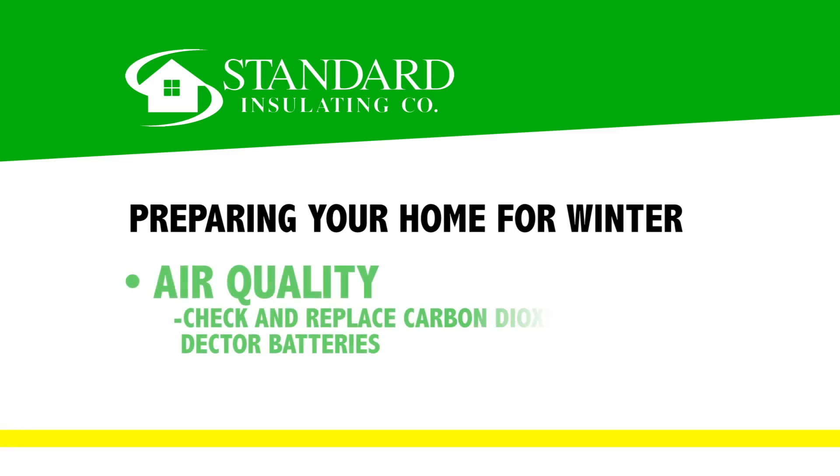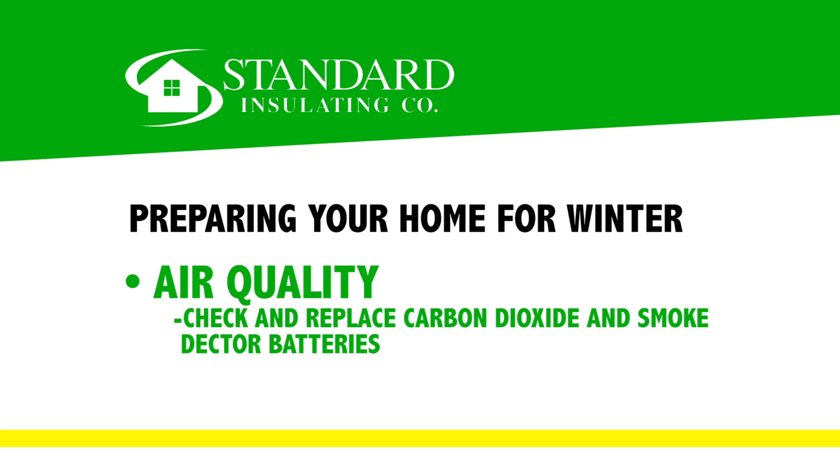The second thing we want to talk about is the safety of the house. When we close the windows and we tighten the house up to keep the heat in, we're also keeping a lot of other bad things in and we have the potential for some dangerous issues. Carbon monoxide — when we introduce any kind of heating system we're always worried about fire. So CO detectors and your smoke detectors — make sure those batteries are changed. Make sure you have them and they're in working order.